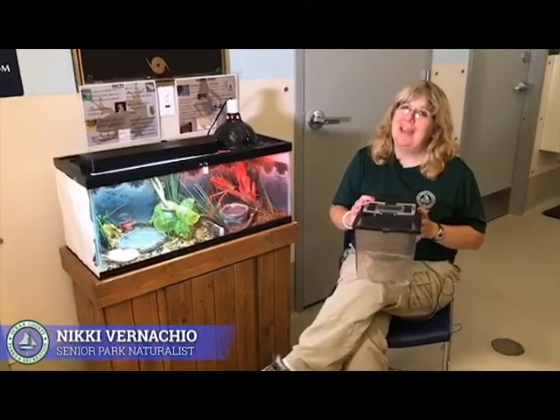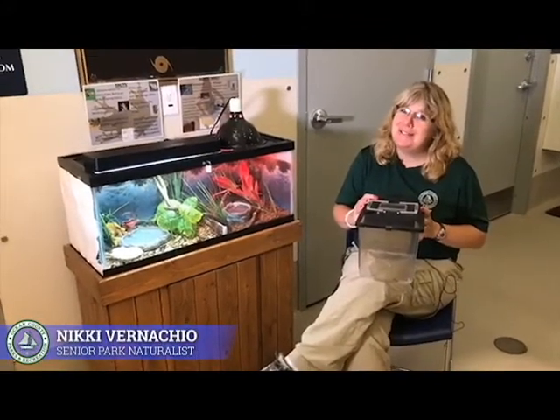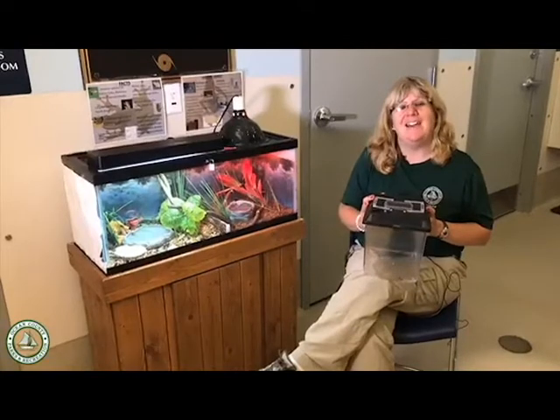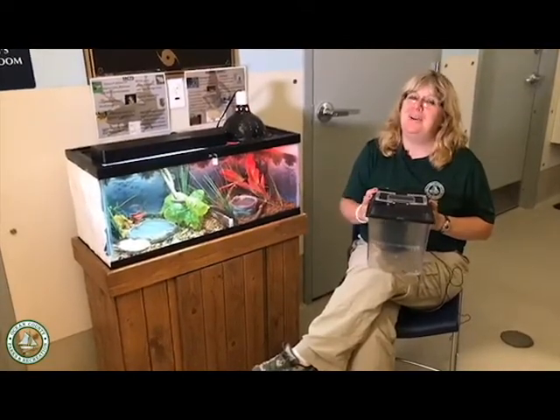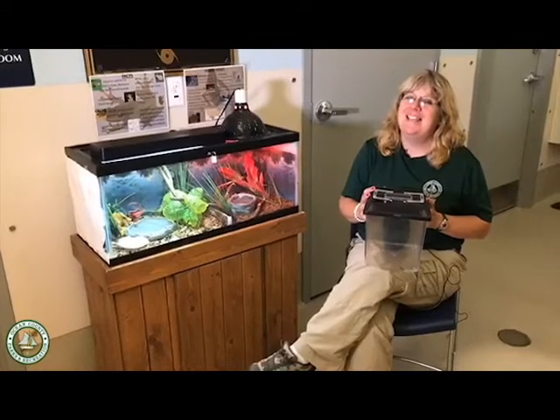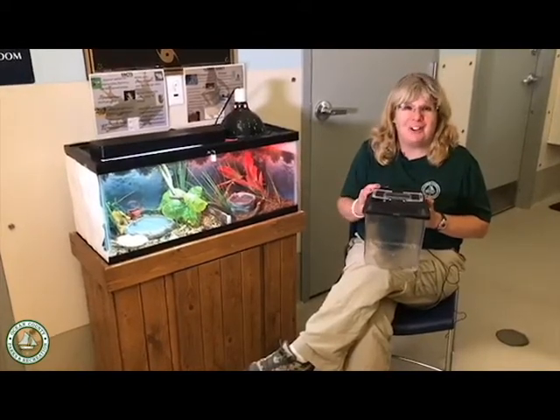Hi, welcome back. Sorry we had a bit of technical difficulties, but we're here at Caddis Island County Park and the Cooper Environmental Center. I'm Nikki Vernaccio, one of the Senior Park Naturalists, and today I have with me our Cuban tree frogs.